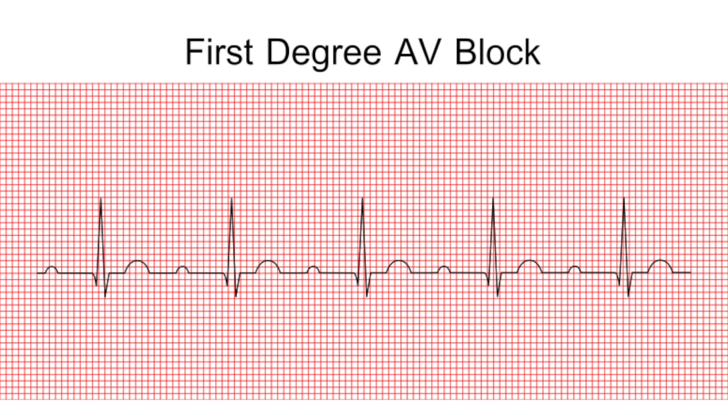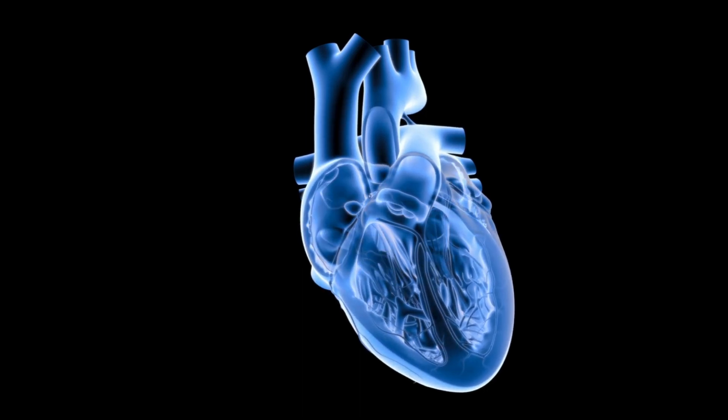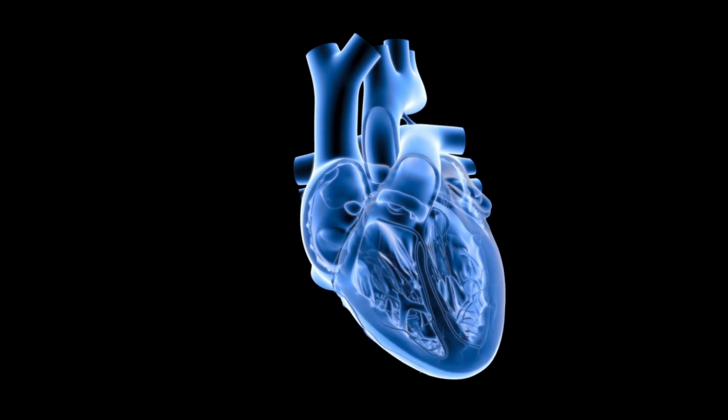Let's begin with the first degree AV block. What makes this degree different from all the other heart blocks is it has a constant PR interval that is greater than 0.20 seconds. This is where there is a split-second delay in the time it takes the electrical pulse to move through the AV node.